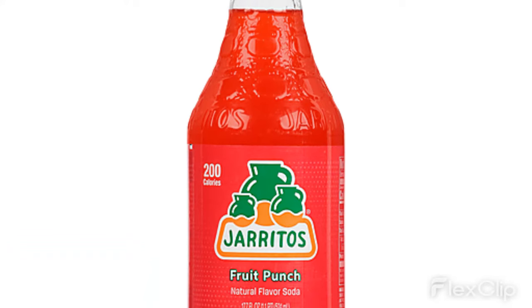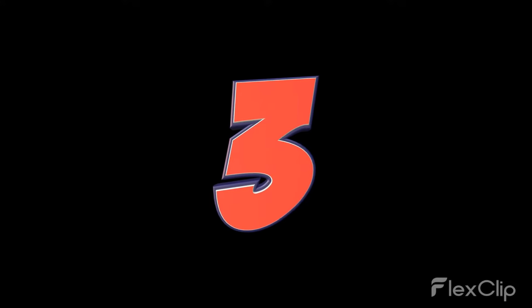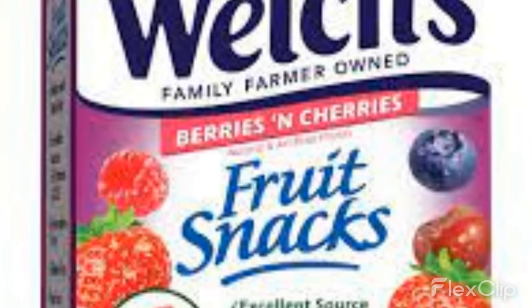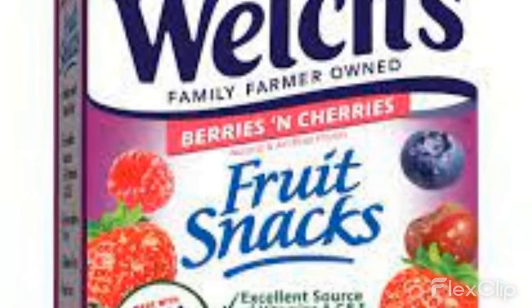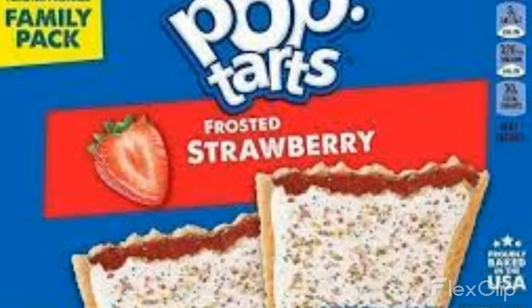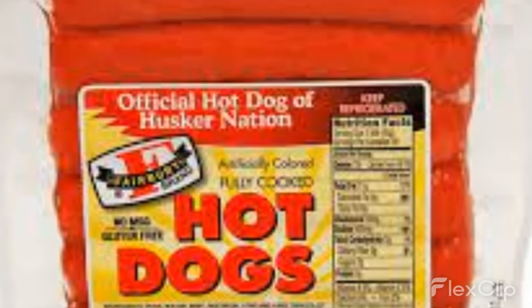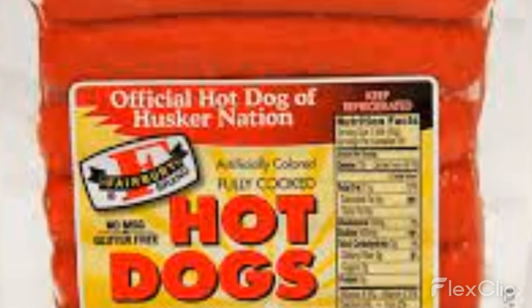3. Fruit snacks — Red 40 is often used in fruit snacks to give them a vibrant red or pink color. 4. Desserts — Red 40 can be found in many types of desserts, such as cakes, cookies, and pastries. 5. Processed meats — some processed meats, such as hot dogs and sausages, may contain Red 40.